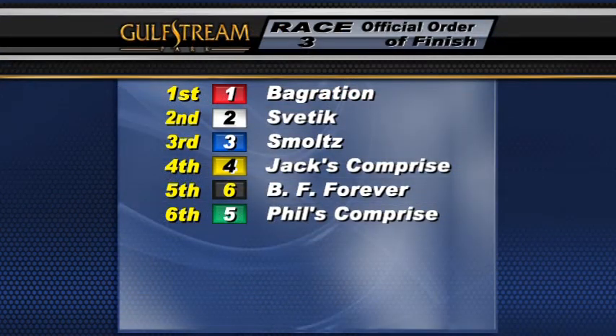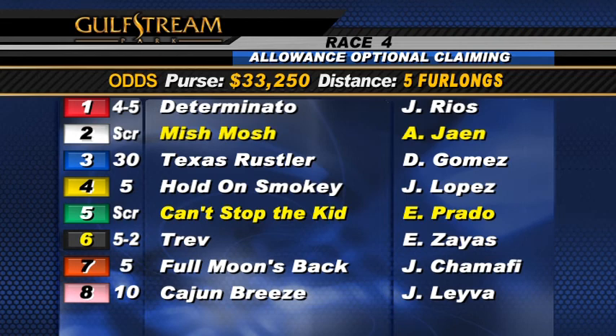The fourth race is a five-furlong sprint on the firm turf course. It's an allowance optional claimer for three-year-olds and upward. Scratch number two, Mishmarsh. Also scratch the number five, Kent — stop the kid.